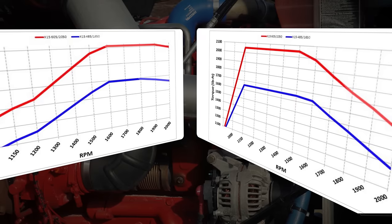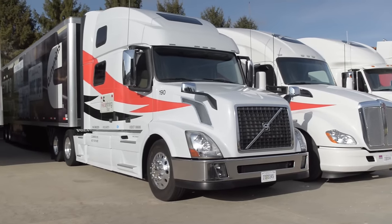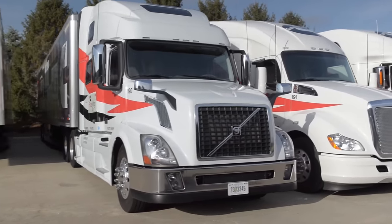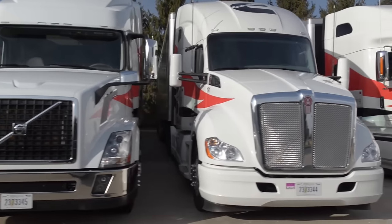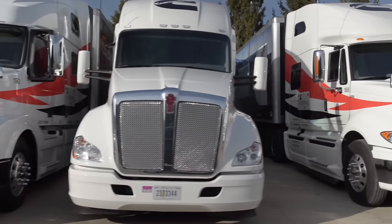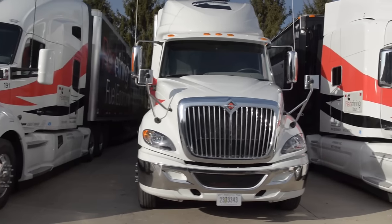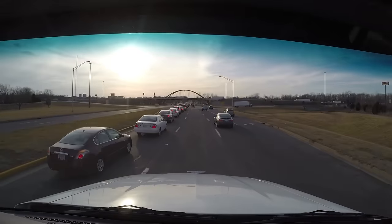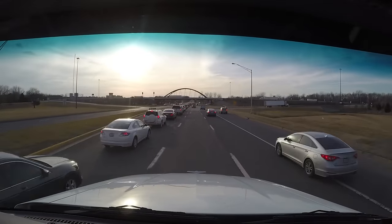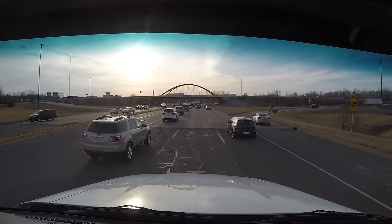That's not to say you can't spec another AMT behind the engine. The truck I drove had an Eaton Fuller RTLO 18913A 13-speed manual transmission and Dana DSP41 rear axles with a 3.36-to-1 ratio. Even with all that horsepower, fuel economy for the engine is actually pretty good when driven properly — published figures indicate it's getting about one and a half miles per gallon less than the X-15 efficiency engine rated at 450/1850.